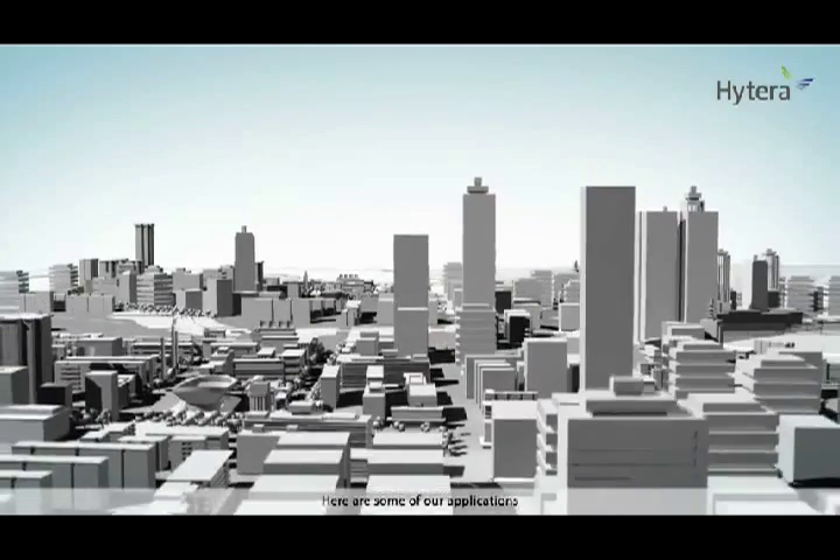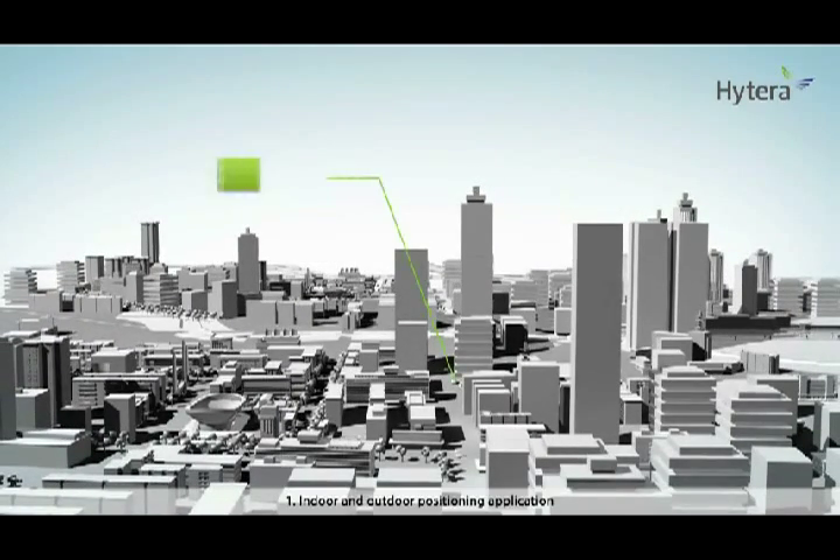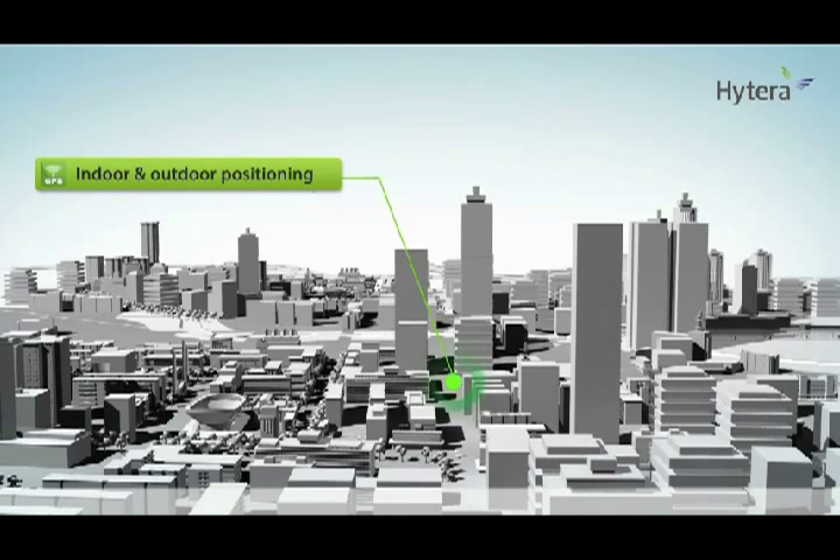Here are some of our applications. Application 1: Indoor and outdoor positioning. Track people, vehicles, or assets and perform location-based services with location information, such as geo-fencing and speed control.